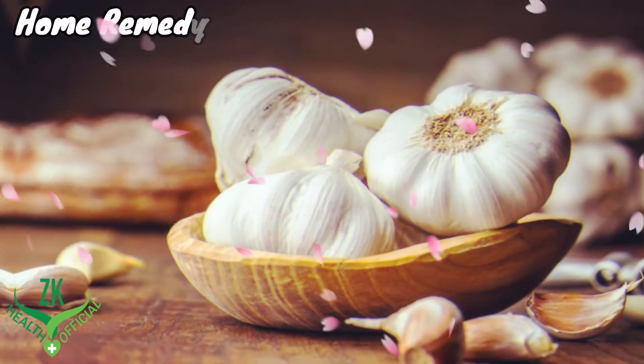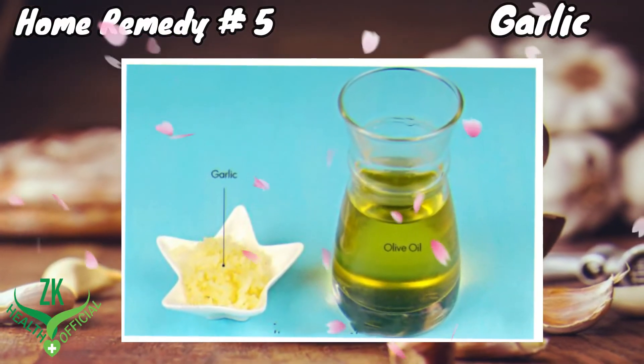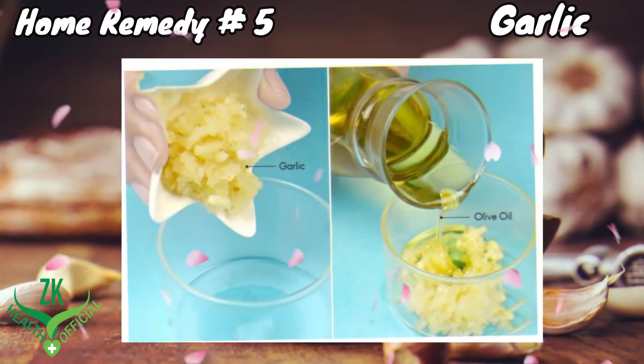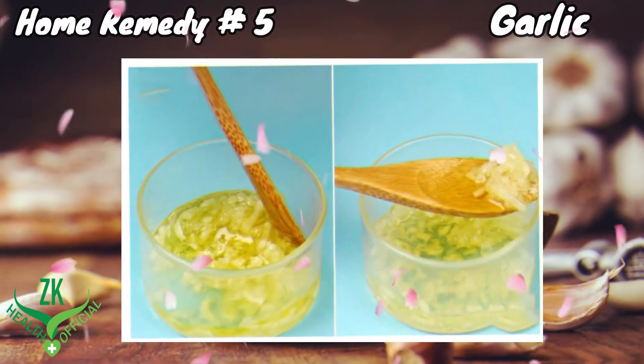Home Remedy 5: Garlic. Garlic contains sulfur compounds that help reduce the redness and inflammation caused by jock itch. Chop four or five cloves of garlic and mix it in one tablespoon of olive oil. Stir the mixture well.